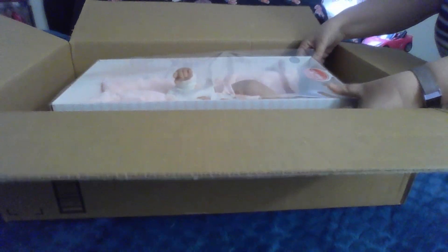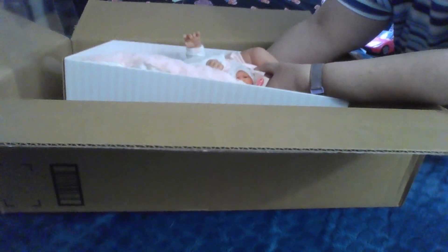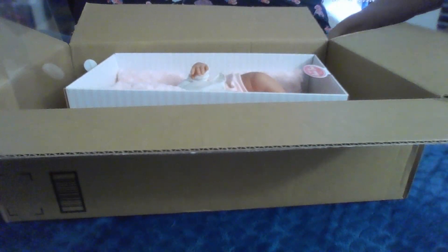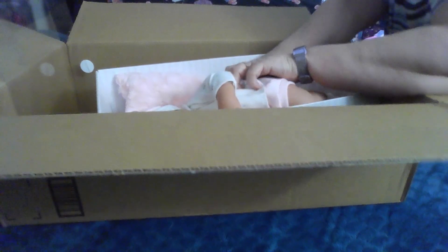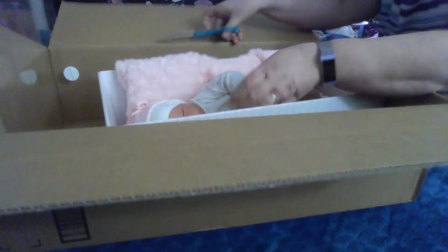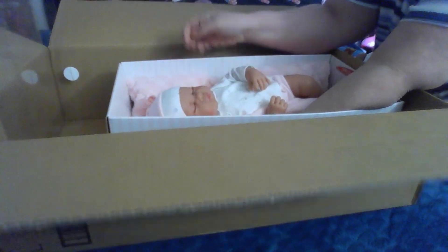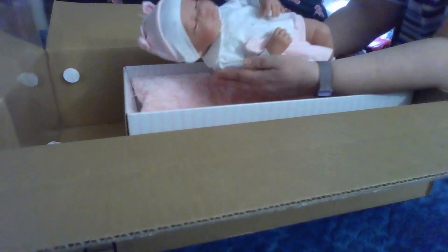Antonio Juan makes really beautiful lifelike baby dolls. It's a family in Spain. Oh, look how cute — we gotta get her out of the box! Oh my goodness, look at this sweet little baby. Let me get her out of the box — she is a sweet little baby.